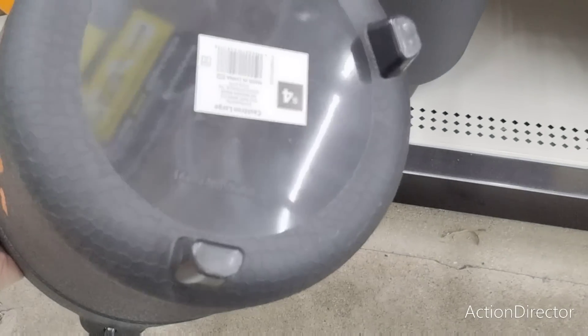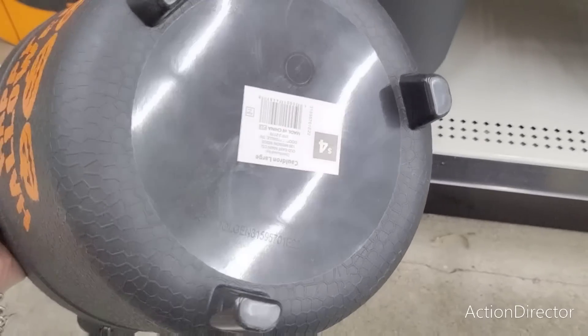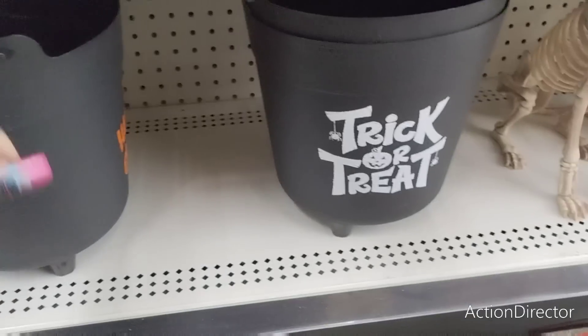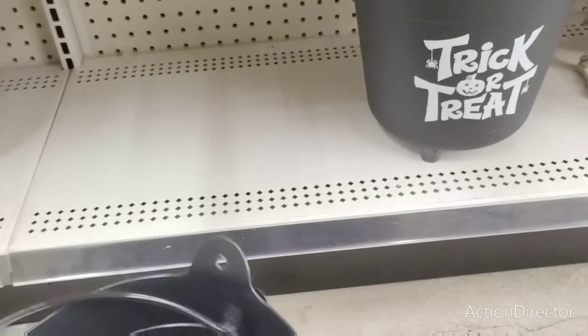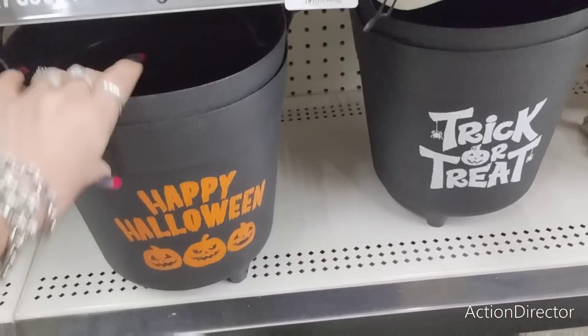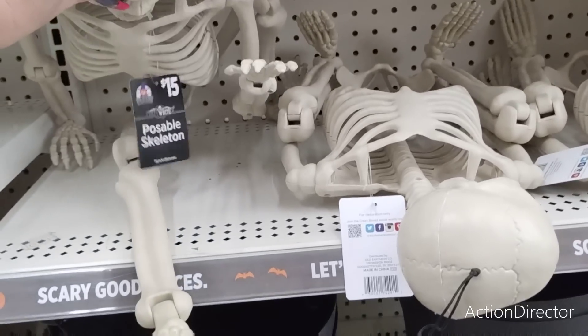Cute cauldrons that sit — they're plastic and they sit on three little feet, $4. They also have it in the Trick or Treat version. Super cute to put your candy in or to do some type of DIY. They also have the hanging skeletons for $15.